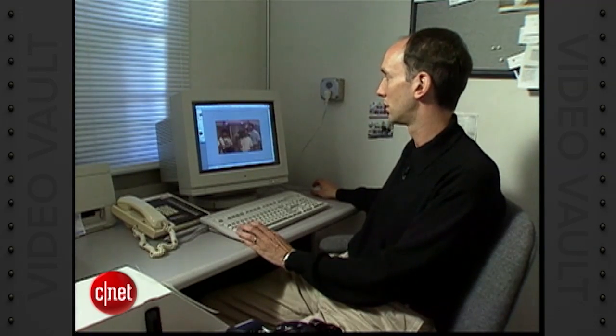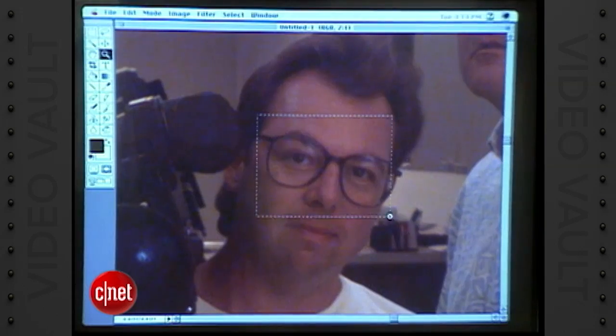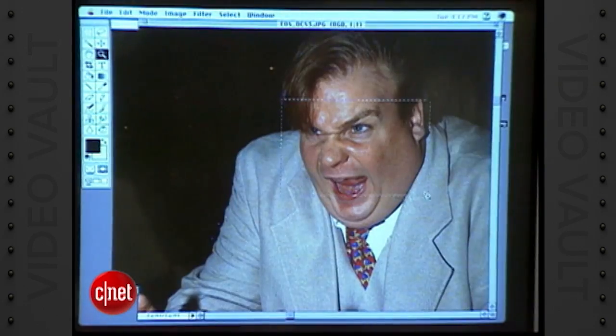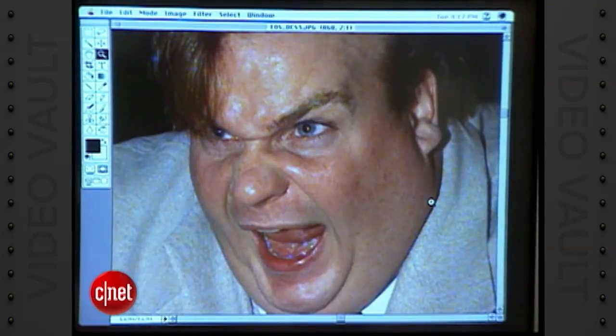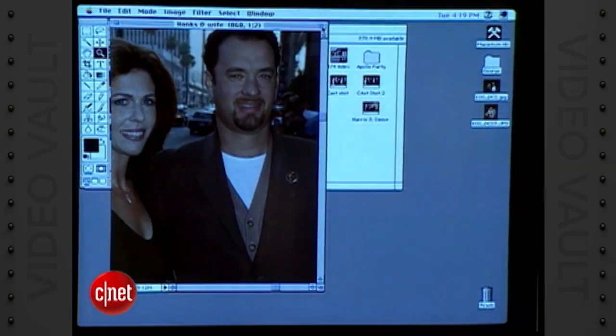Once the image is shot, the hard drive or flash card can be downloaded and stored in a computer. There, the image is cropped or color corrected via Photoshop, a graphics software program, saved in a compressed image format, then transmitted by modem anywhere on the planet.